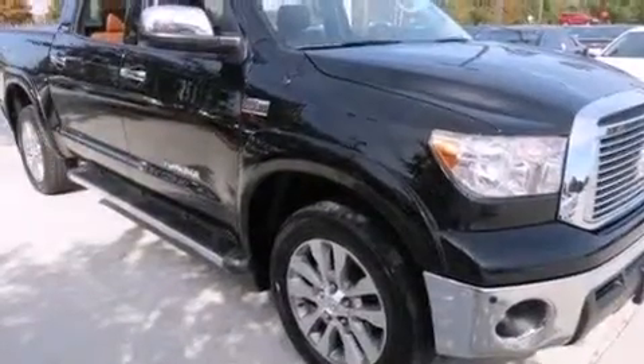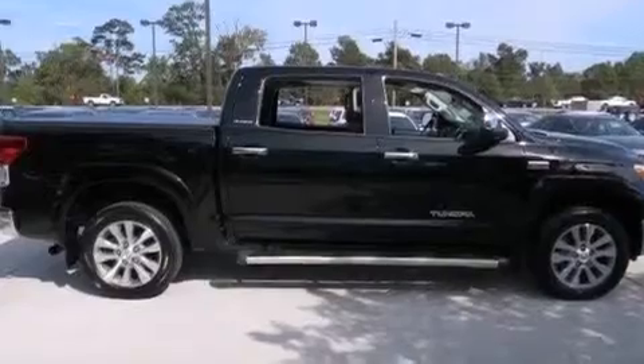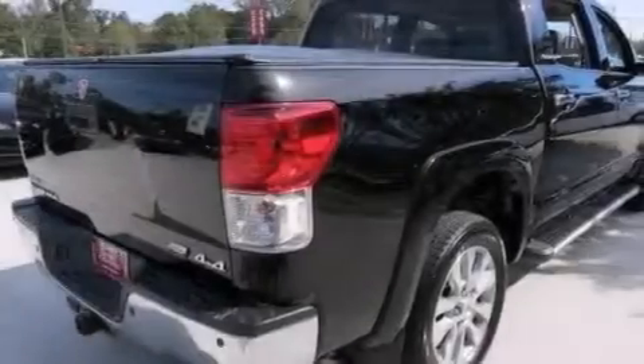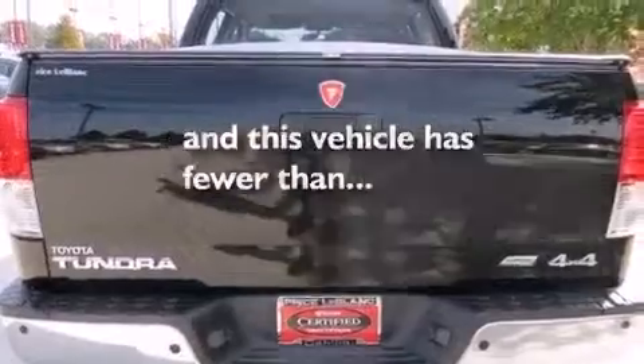Features include Bluetooth cell phone integration, dual power seats, cruise control, leather seats, rear curtain airbags, air conditioning with automatic climate control, full power accessories, a sliding rear window, a rear parking aid, and this vehicle has fewer than 40,000 miles on the odometer.